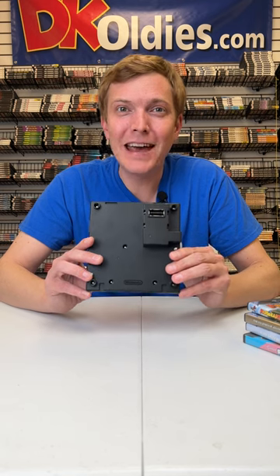Now for the accessories. There's a wireless controller for the GameCube called the Wave Bird. The Game Boy Player, which attaches underneath the GameCube and allows you to play Game Boy games. And finally, a memory card so you can save your progress.